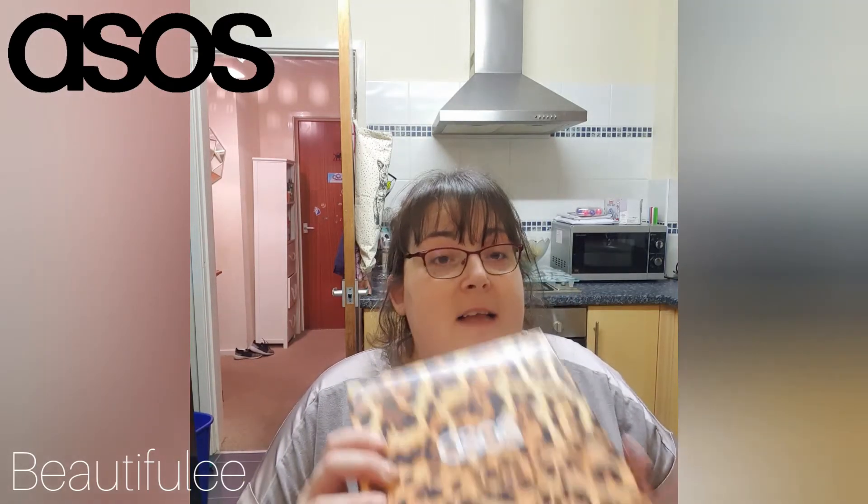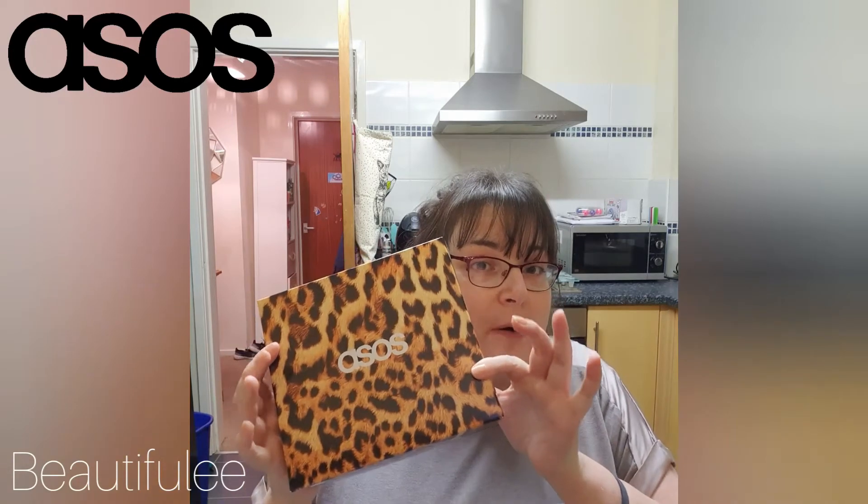Hi there and welcome to my channel. If you're new here, my name's Michelle, and if you're back again, hello and welcome back. Today we're going to be opening the ASOS EOS beauty box.